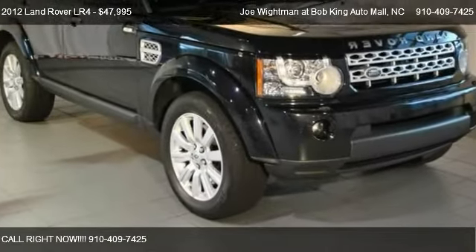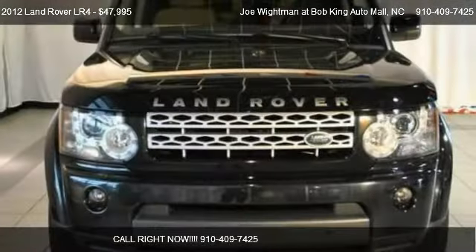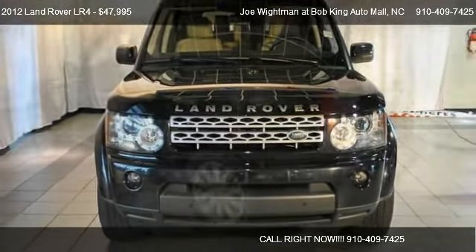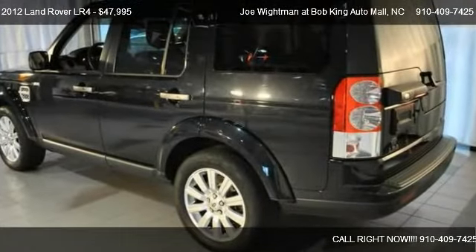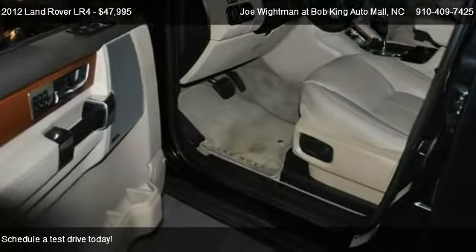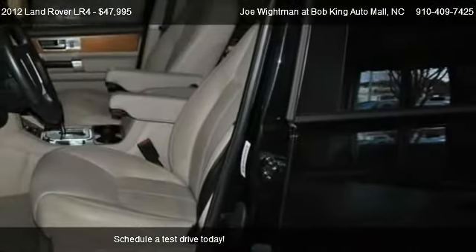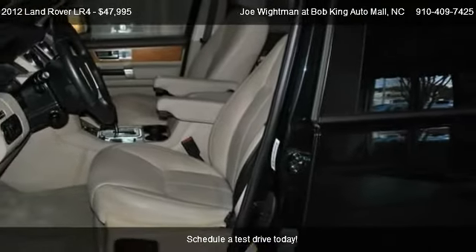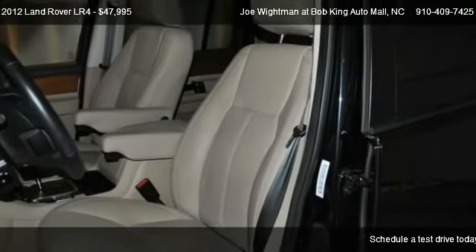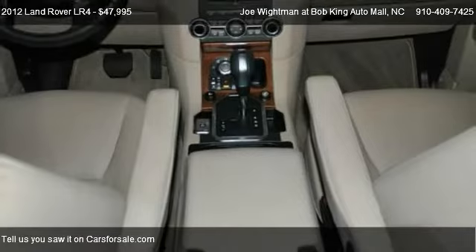This 2012 Land Rover LR4 is offered by Joe Watman at Bob Kang Auto Mall, priced at $47,995. This LR4 is ready to sell and has just over 28,792 miles.